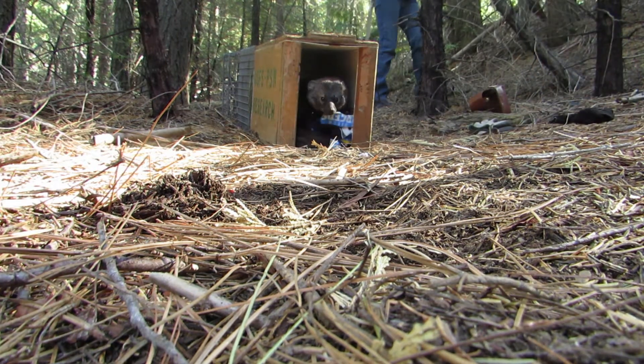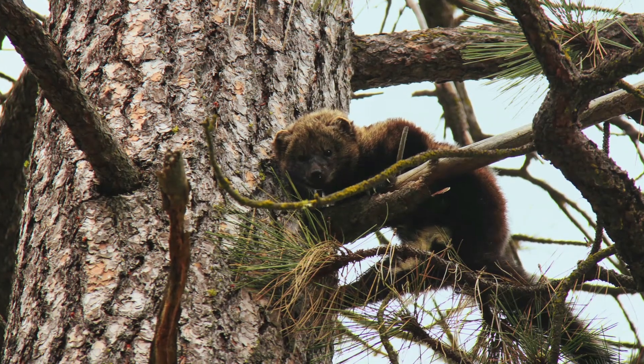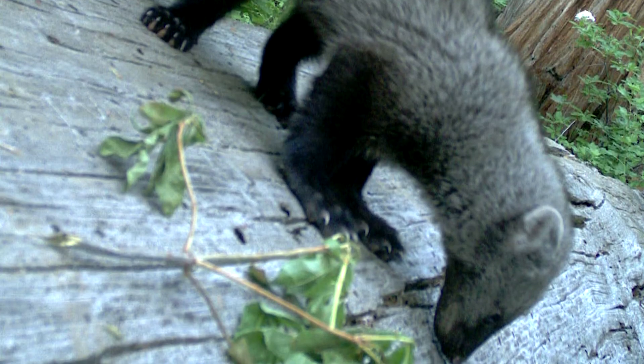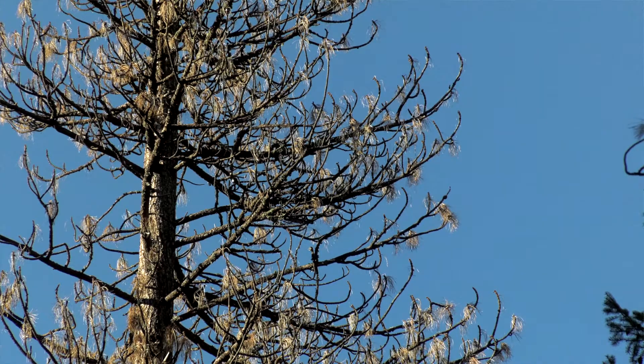We have been looking at fisher response to forest management here for probably just over 10 years. One of the challenges in understanding the effects of tree mortality on fisher is that the mortality has happened really fast over the past two to three years. We still have fishers living in the same areas that they have for years, and so on the surface it might look like they're not responding to the tree mortality, but in effect it's likely that they're staying there out of habit.